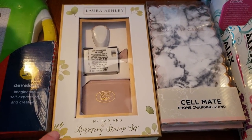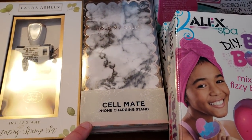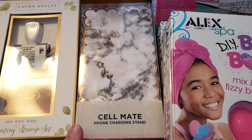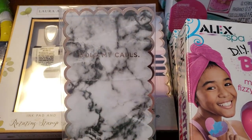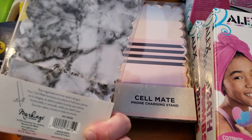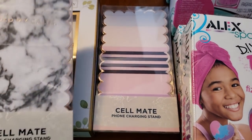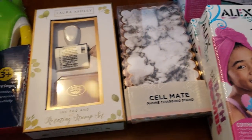Right next to that, I found the Cellmate phone charging stand. This one is pretty cool — it's white and black, looks like marble, and it says 'Hold My Calls.' They also have another design as well, and these ring up under $1. I'm not sure of the exact price, and I do apologize.